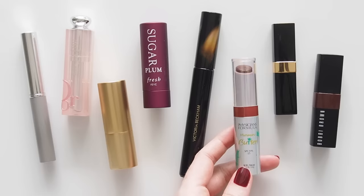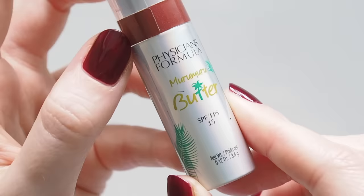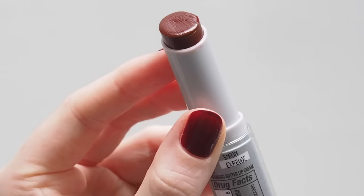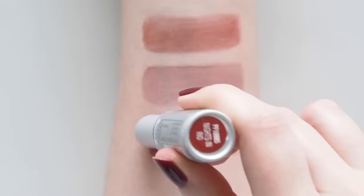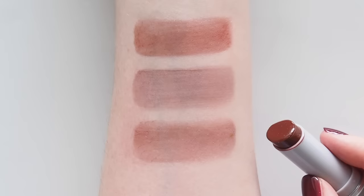I found this Physicians Formula Balm in Nights in Rio during a drugstore browse in New York and rediscovered it swatching for this video. It's quite pigmented, a bit uneven, so stick to a light layer for a pretty nice match. I just don't like the taste — sort of an old cosmetic scent. I honestly thought it might have been off, but online a lot of other people don't like it either. Some of the adjectives used were stale, expired, rancid fruit — sorry! If you're not phased by scents though, nice colour.